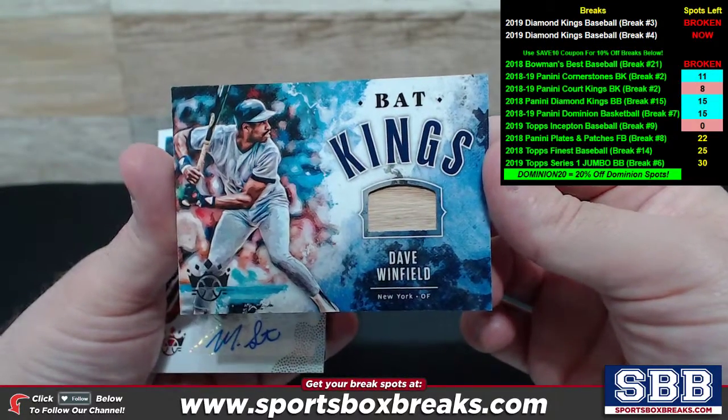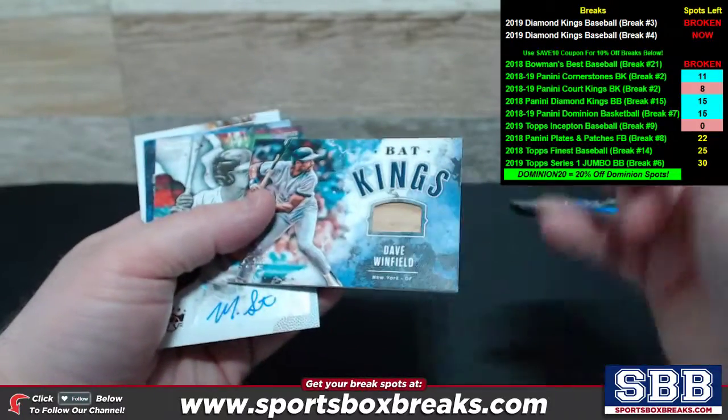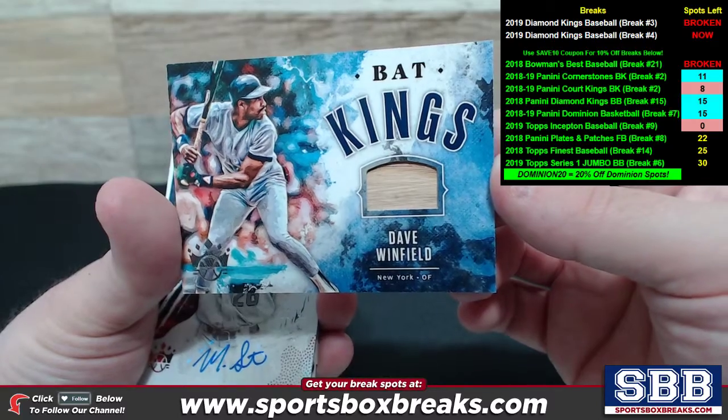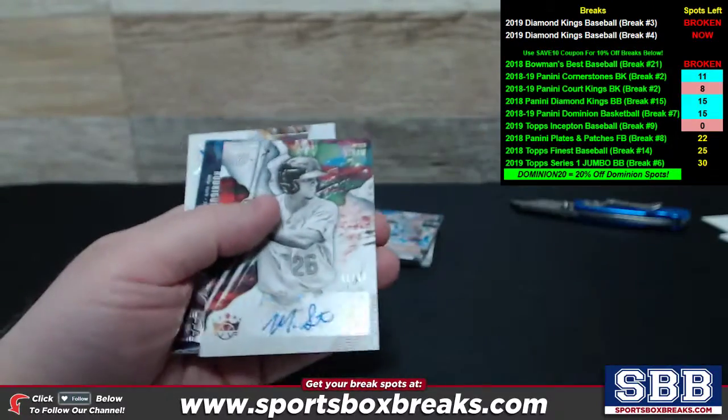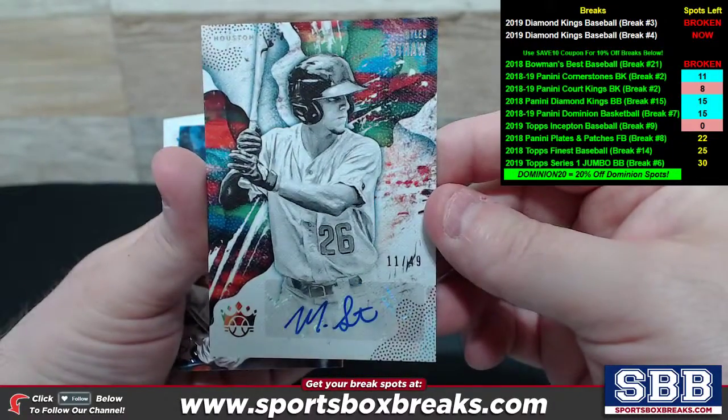Dave Winfield — I remember pulling this one because I remember the grain of the bat, that was a little different than some of the other ones. Dave Winfield Bat Kings for New York. Good stuff. Miles Straw, Houston auto to 49.